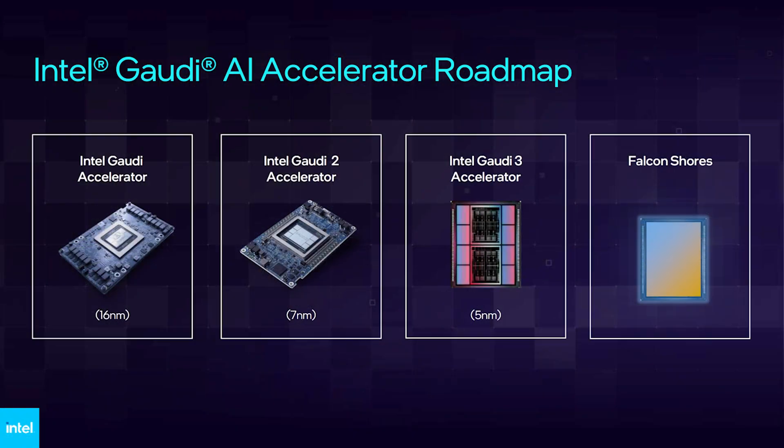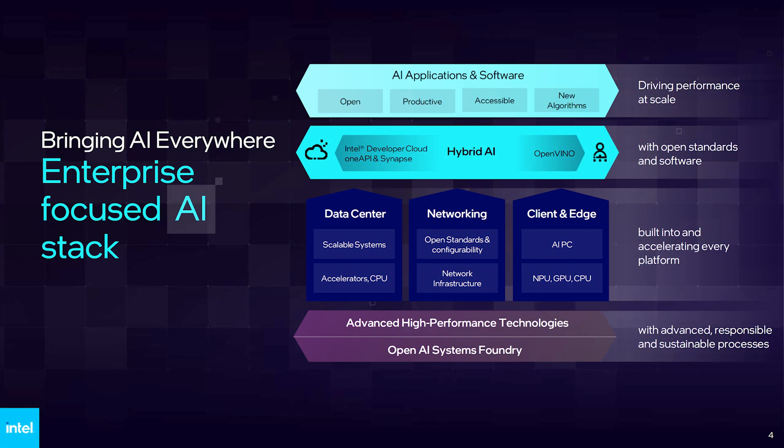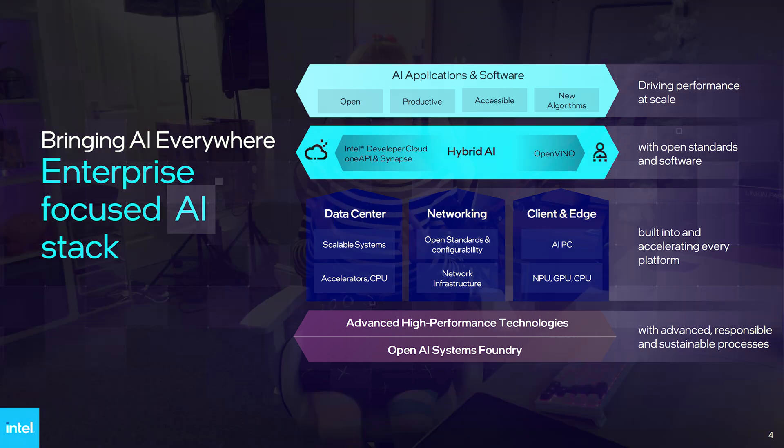Taking a look at Intel's approach, they have developed a full-on enterprise AI stack of products, which is a combination of hardware and AI applications and software developed using open standards that are possible with OpenVINO and the Intel Developer Cloud, One API, and Synapse. A common theme I love to highlight on this channel is when companies take open source and open standards to develop products — a sentiment that Nvidia doesn't seem to share.